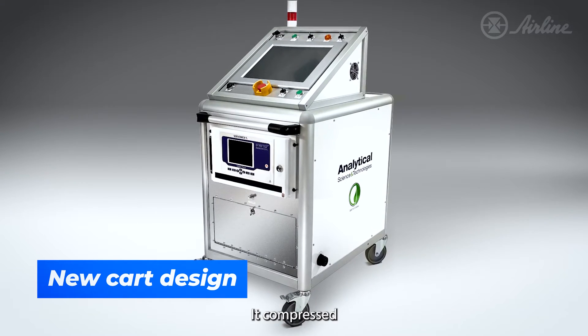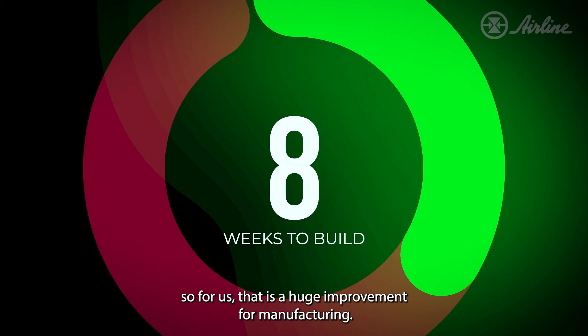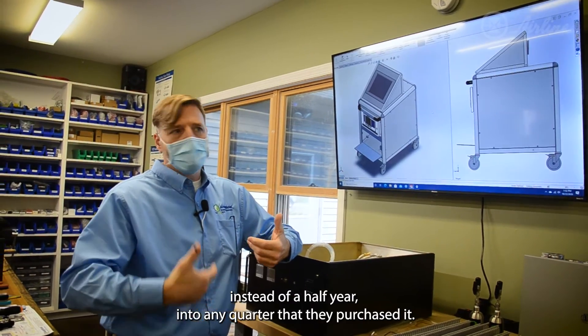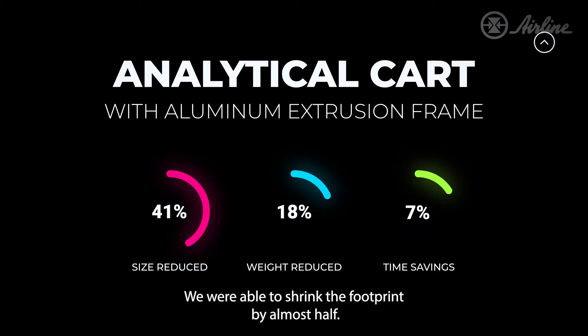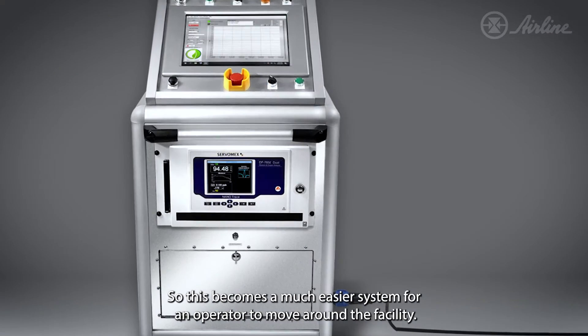It compressed our execution time from 22 weeks to eight weeks. So for us, that is a huge improvement in manufacturing. From our customers' perspective, they're able to receive that product instead of waiting a half year into any quarter that they purchased it. We were able to shrink the footprint by almost half and reduce the weight by almost three quarters, so this becomes a much easier system for an operator to move around the facility.